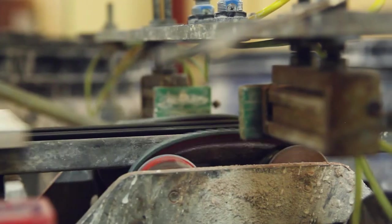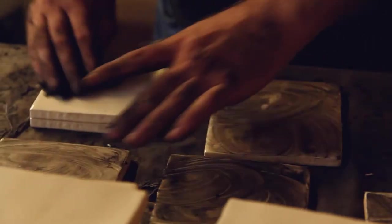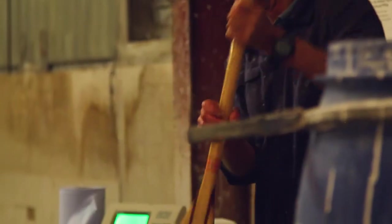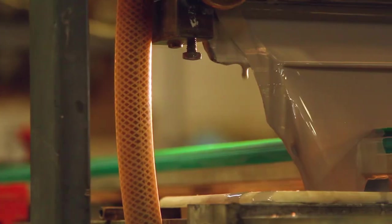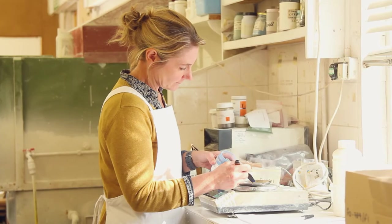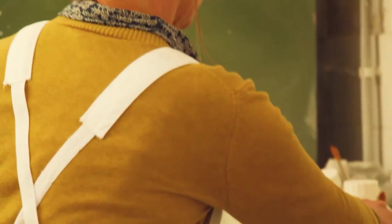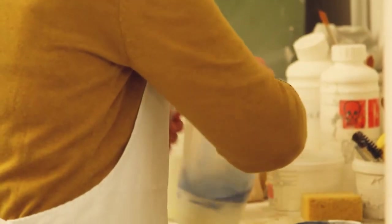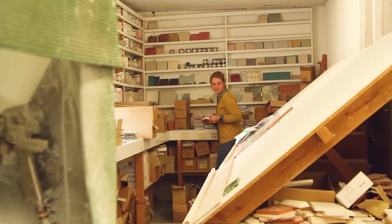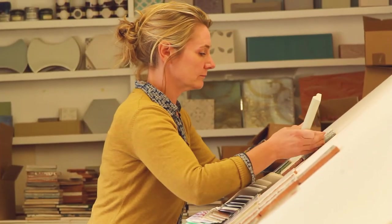We've always embraced technology, but what the company has never changed is that every tile is touched by the hands of our makers and artists. Our glazes are what make us unique. Most factories will produce a color, take a stain from a barrel and put it on a production line. We spend countless hours in the lab to create the precise nuance of shade we're seeking. It's what truly sets us apart.